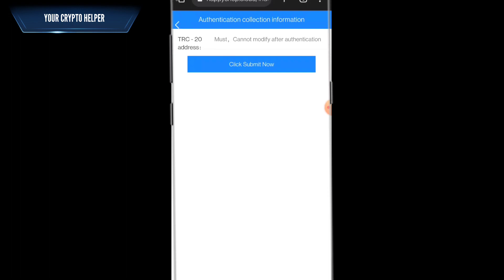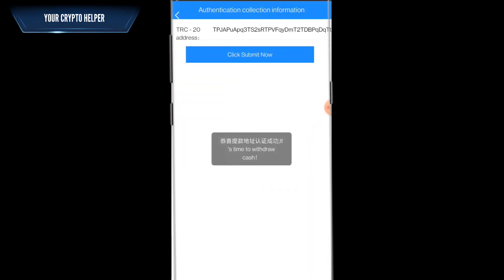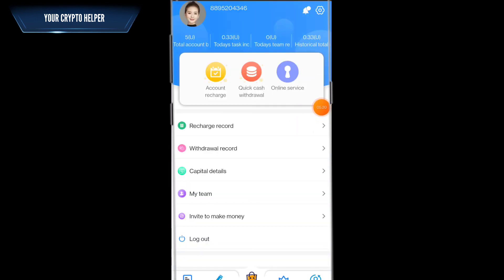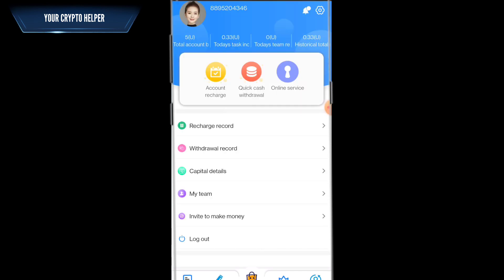For withdrawal, click to bind your USDT address. Paste your TRC20 address and click submit. If you have already been certified, contact customer service to modify it. Click on withdraw, enter your USDT amount — 0.33 — enter your USDT password, and click submit. The withdrawal was submitted successfully. You can see the withdrawal record showing 0.33 USDT withdrawn. The next day you can withdraw another 0.33.